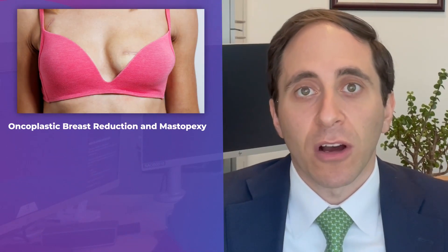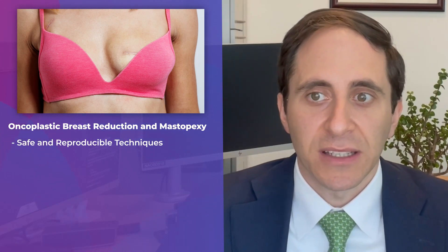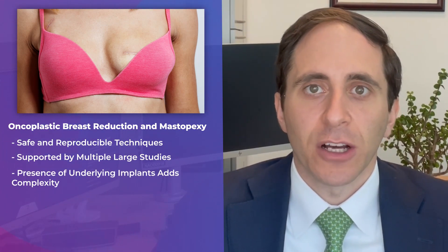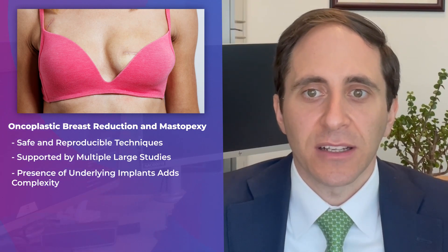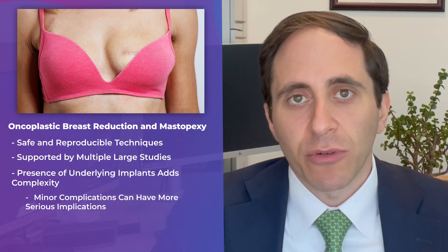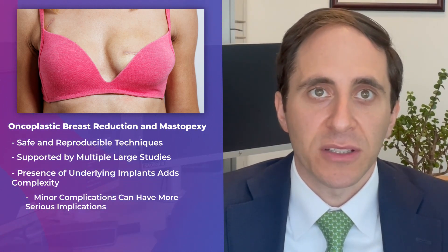We should remember that oncoplastic breast reduction and mastopexy have been repeatedly demonstrated to be safe and reproducible techniques in multiple large studies. Here, the added complicating factor of an underlying implant has to be taken into consideration, where often minor complications such as wound healing problems or T-junction necrosis can have more serious implications with an underlying prosthesis.